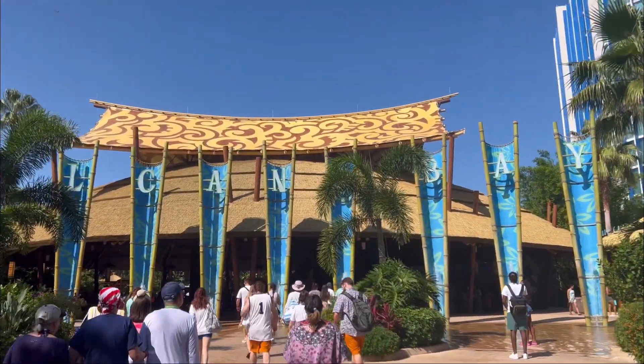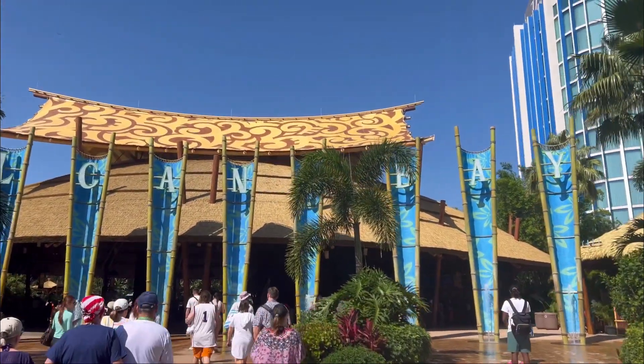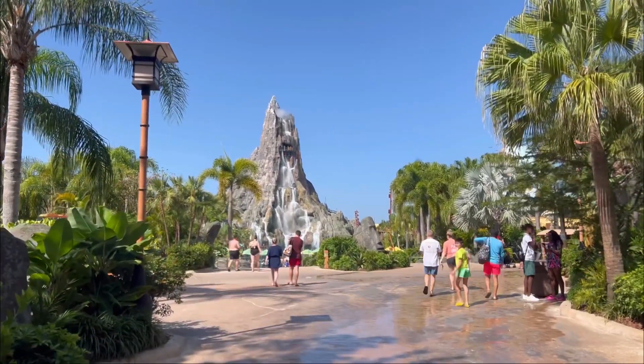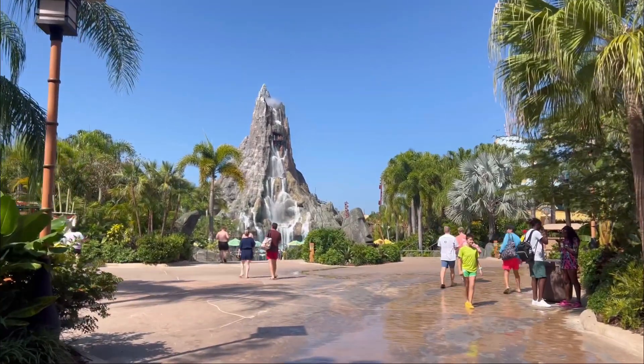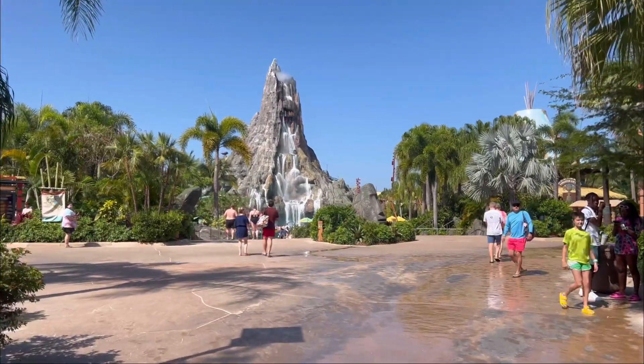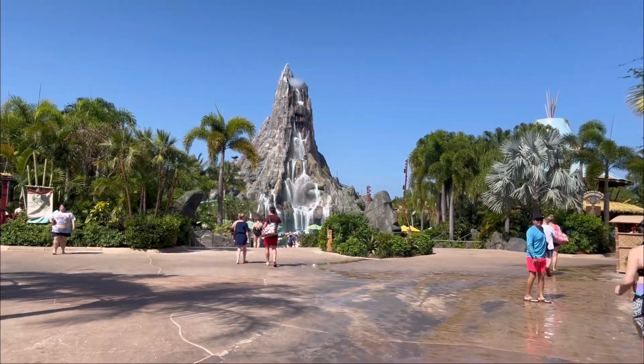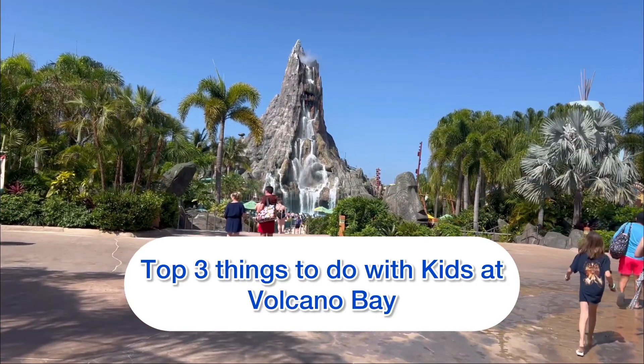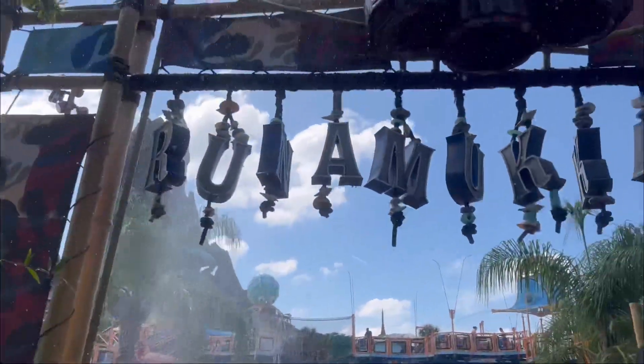Hey, what's up guys and welcome back to my channel. Please like, subscribe, and share this video with all your family and friends. Now if you are someone with children looking to visit Volcano Bay soon, then this video is for you. These are our top three things to do with kids at Volcano Bay.